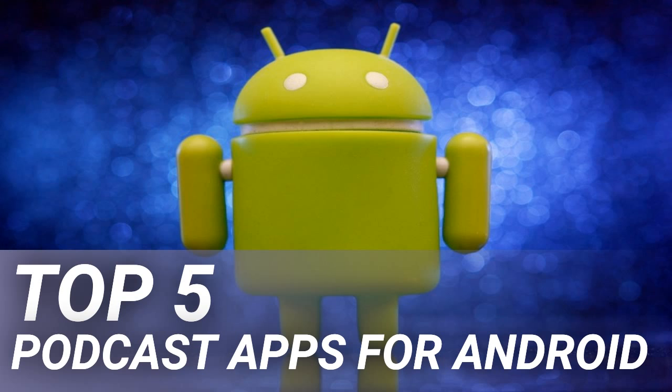Certainly, other podcast apps have similar features, but Pocket Casts probably delivers them in the most streamlined and easy-to-use fashion. At $3.99, Pocket Casts is an expensive app, but based on the reviews, most users believe it to be worth every penny.